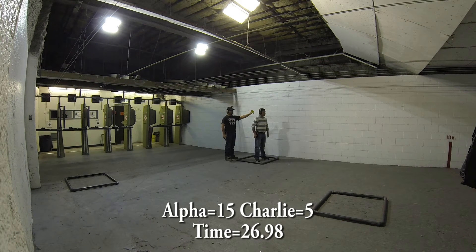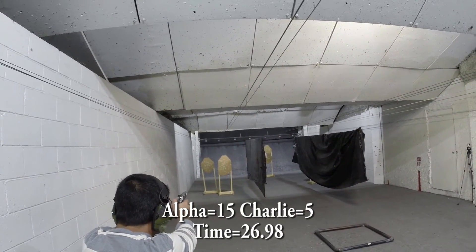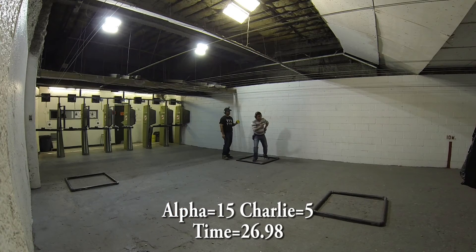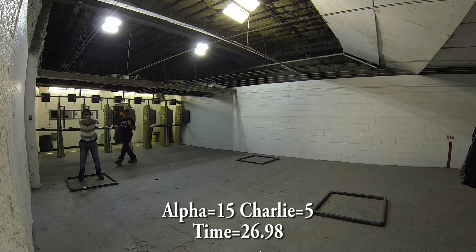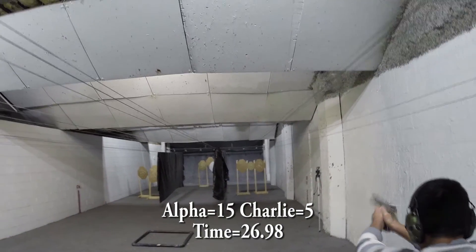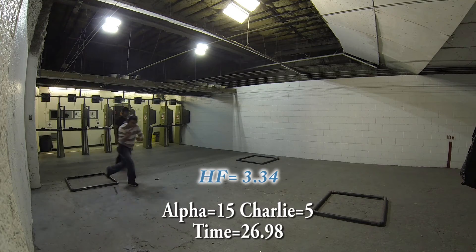Shooter Jun is shooting minor and got 15 alphas for 75 points, five Charlies for 15 points, giving him a total of 90 points. 90 divided by his time of 26.98 gives him a hit factor of 3.34.